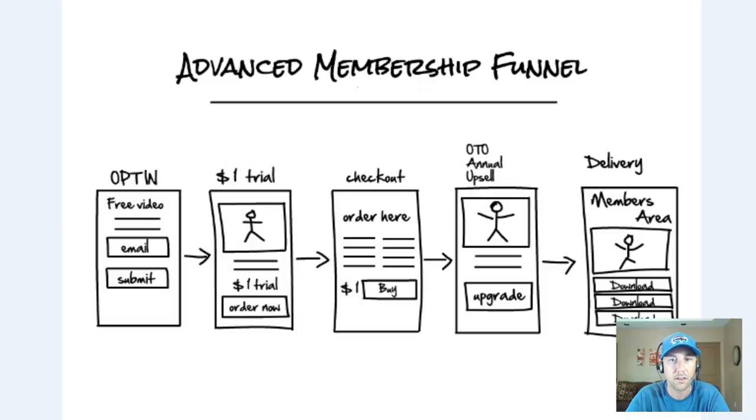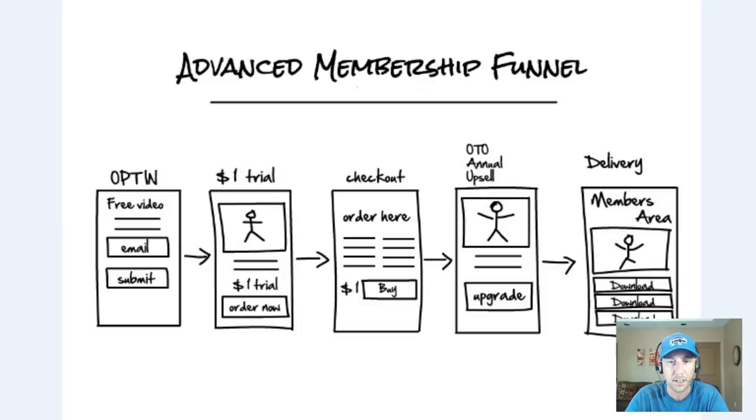If you do have one, let's jump in here because this funnel will show you how to take that membership and organize it in a way that's going to allow you to buy lots of traffic, bring in lots of new people, and really ramp up your cashflow quickly. Let's take a look at the advanced membership funnel.